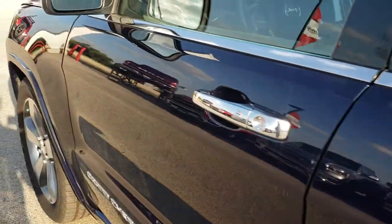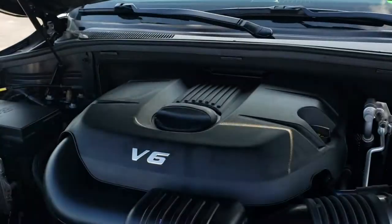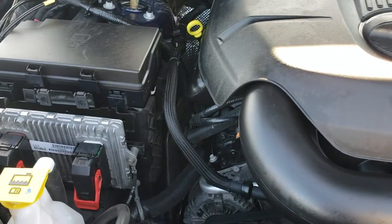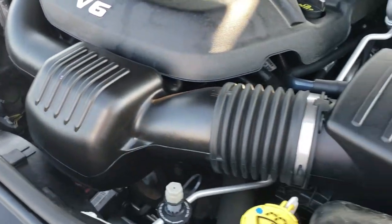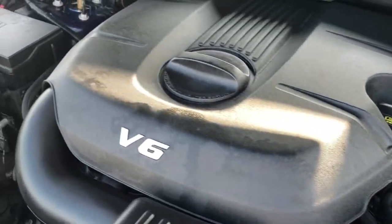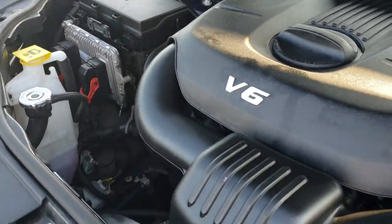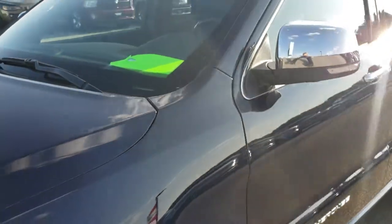Under the hood we have the 3.6 liter Pentastar V6 motor. This vehicle has been fully safety inspected by our service shop. It has a fresh oil and filter change, all fluids have been checked and topped off. The vehicle has been gone through 100% and is 100% ready to go.